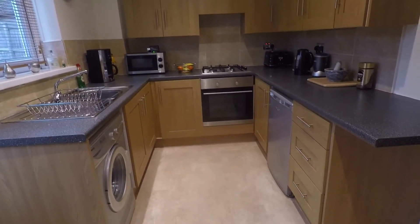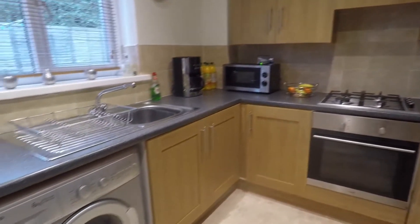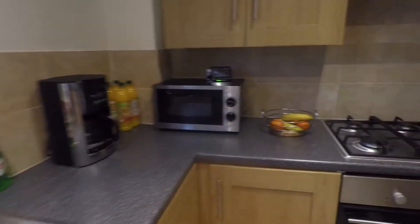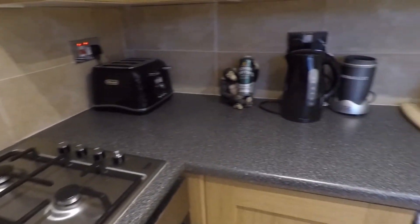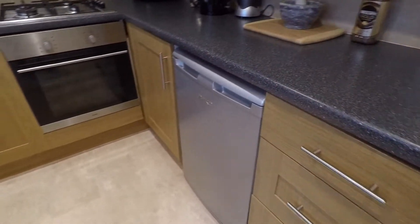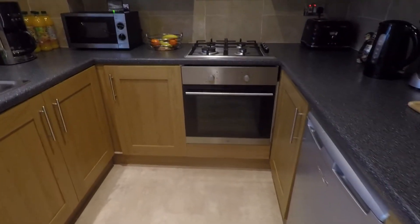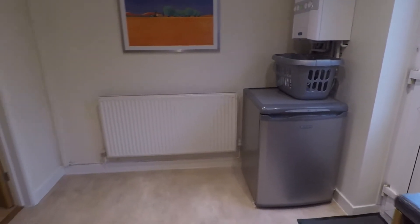The kitchen features wall and floor units, offering plenty of storage space. There's a good amount of countertop space for food prep and small appliances, along with a gas hob. There is room for freestanding large appliances, with counter space either side for your fridge and washing machine.